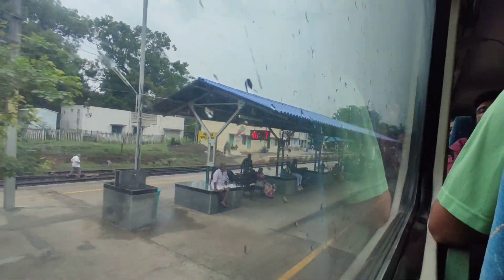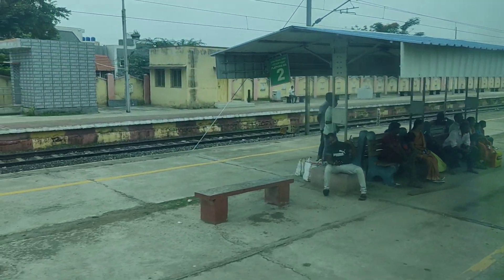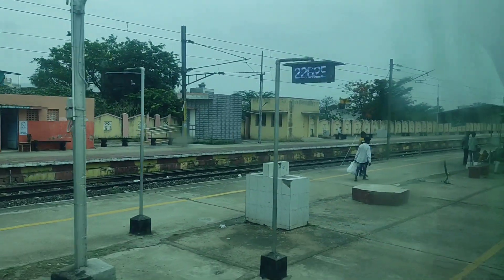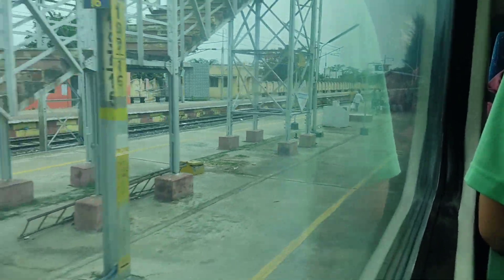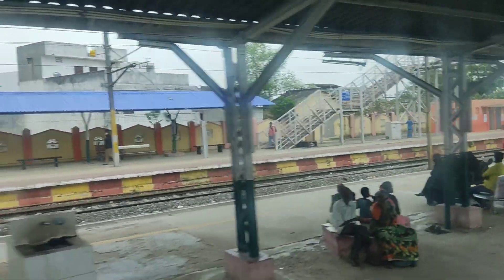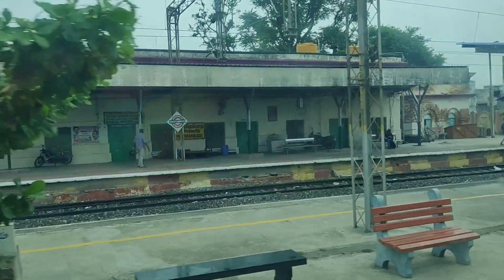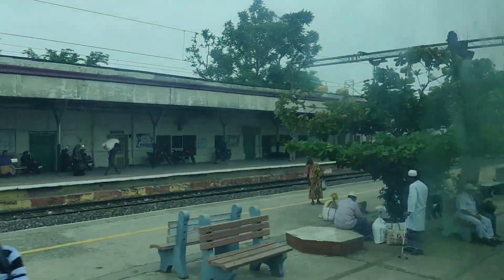We are moving and this is Vaniyambadi. The actual scheduled time is 10:03, and again we are about five minutes late. It's quite a big station. The seats are quite comfortable and there are a lot of food options — snacks are being served inside the train, so you can really enjoy this journey.